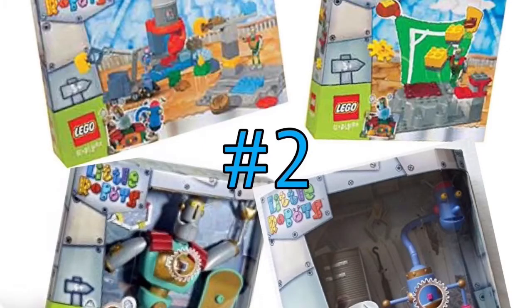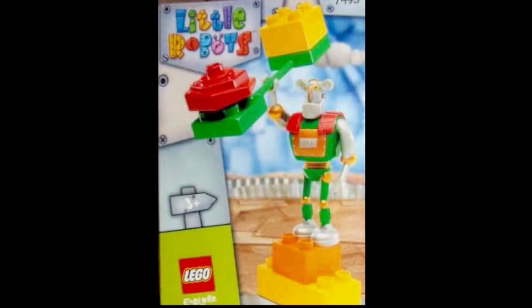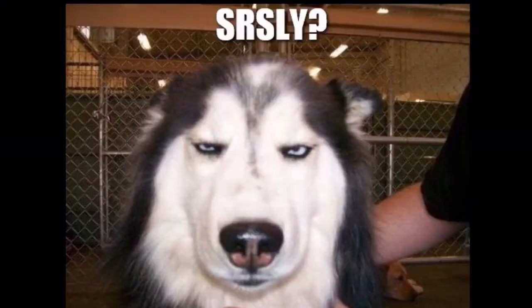And number 2 is Little Robots. This was a kids show on BBC and Lego wanted to make a theme of it. I'm gonna be honest — these figures are not cute. Seriously, they're pretty creepy.